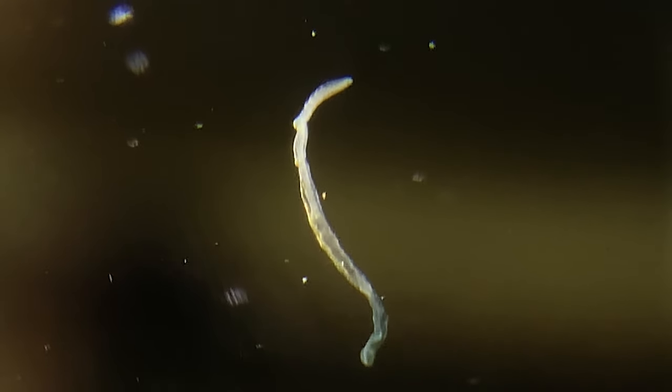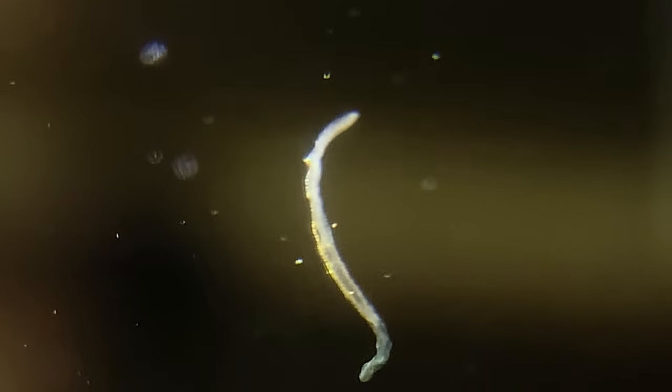Luckily, none of these new planaria specimens were found in the forest — I've only spotted detritus worms and regular planaria there.